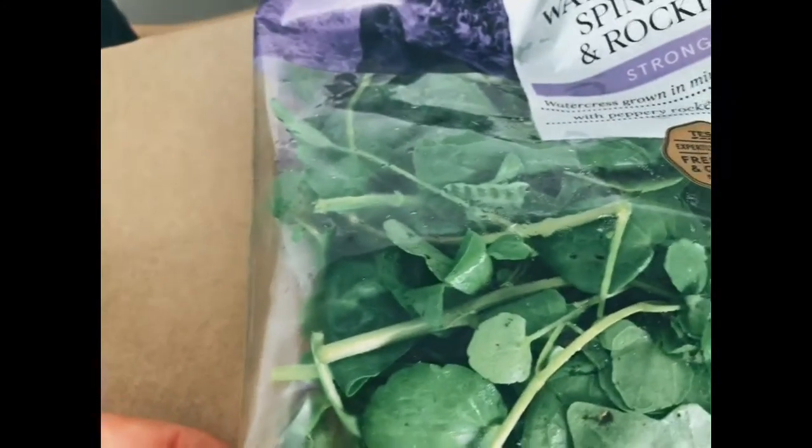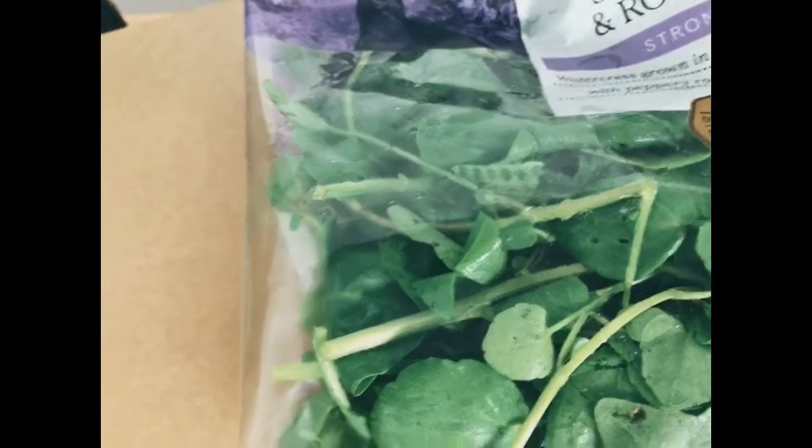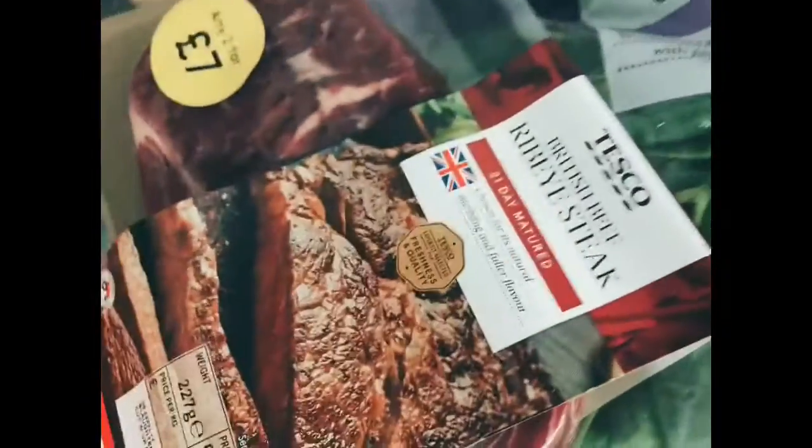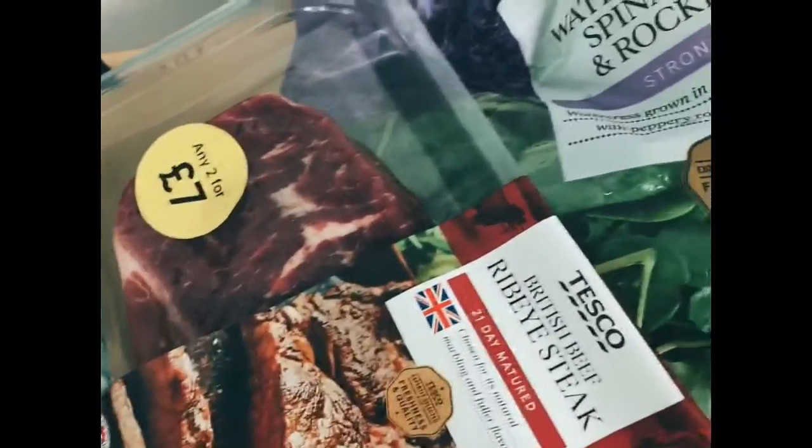We've got some watercress — absolutely delicious. There are bags of this in now. It's watercress, spinach, and rocket, and this would go lovely with your steak as well. Think peppery flavours, think your steak. You could slice up the meat and have it as a salad as opposed to just having steak and chips.